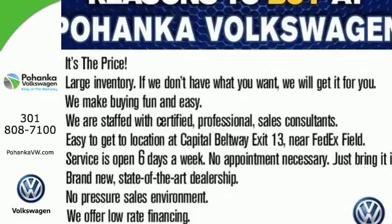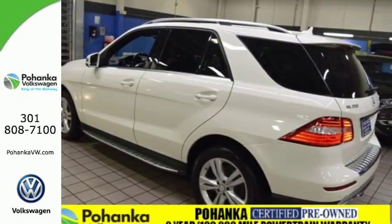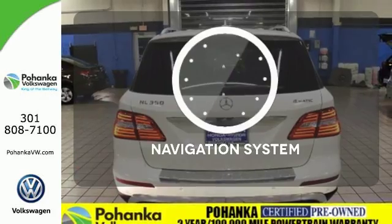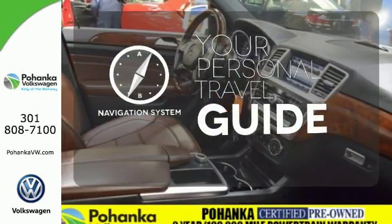Features include Bluetooth wireless and a moonroof. It also comes with heated mirrors, wood grain interior trim, and automatic climate control. It comes with a navigation system to easily guide you to your destination.